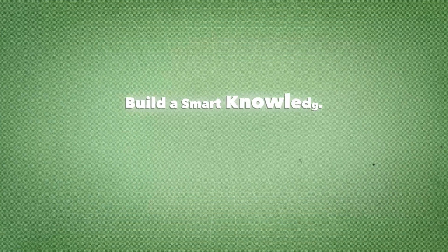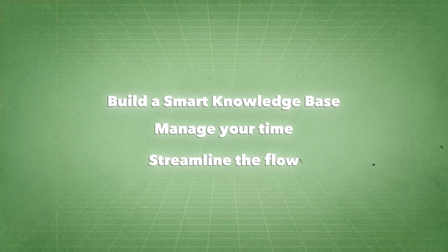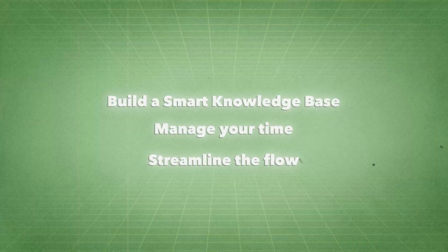I broadly follow a system that's made up of three parts: build a smart knowledge base, manage your time, and streamline the flow. So let's start with building a smart knowledge base.